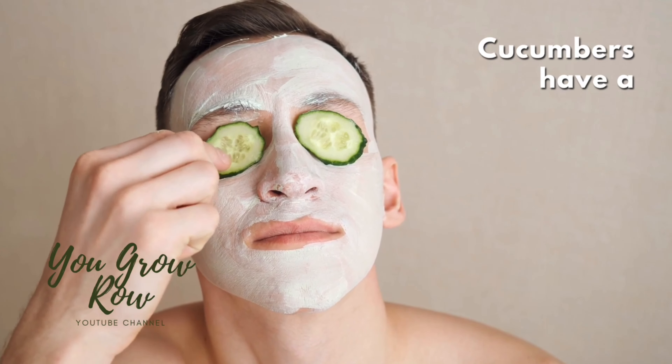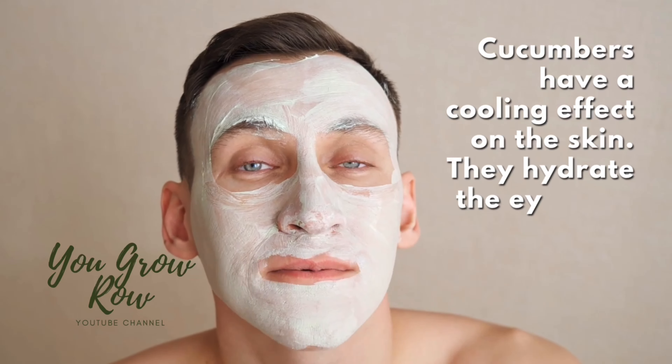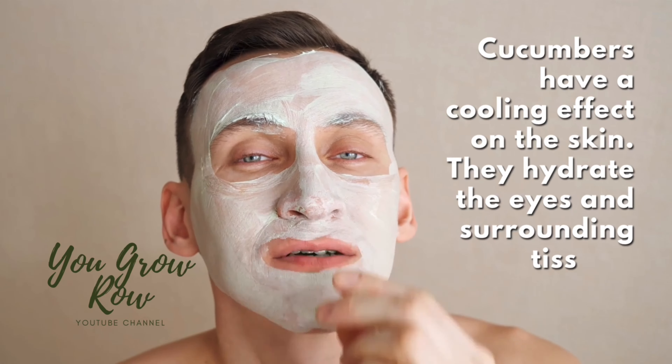Also something to keep in mind: cucumbers don't actually have to be ingested. They're really good for our skin too. With all that water content they can be very hydrating and cooling to the skin — that's why you see people using them around their eyes. It hydrates the eyes and surrounding tissue. Cucumbers can also help with bloating and constipation. I didn't get that relief myself, but I've read that other people have. Give it a go — it could help you out.